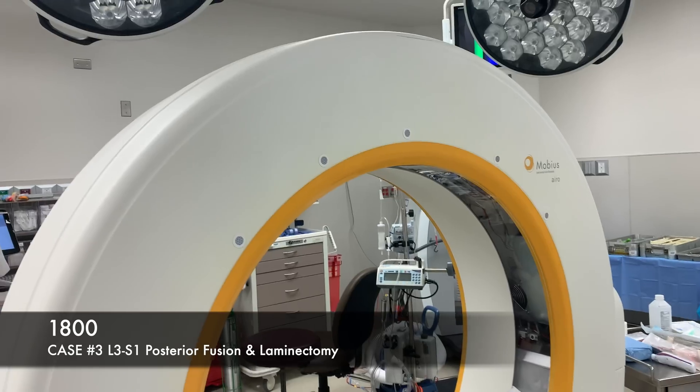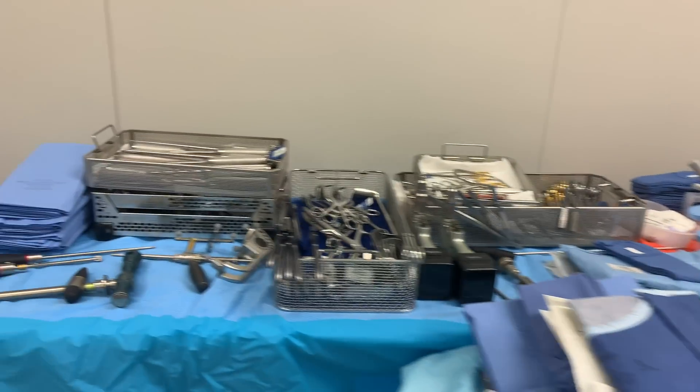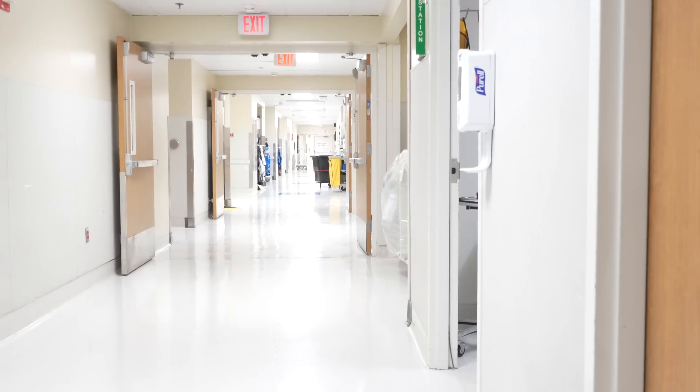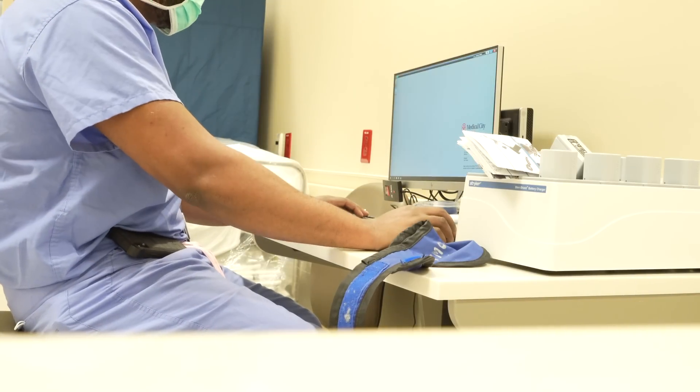We have another three cases to go after this, so it'll be a long day. Between cases, I try to grab something to eat and then review the imaging for the patient — looking at their CT and MRI, getting the trajectories of our screws, and looking at anything aberrant in their anatomy before the case starts. In the operating room we have a big intraoperative CT scanner called an O-arm CT, along with all the equipment and instruments we'll use during the surgery.